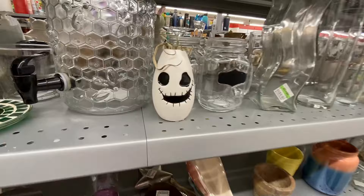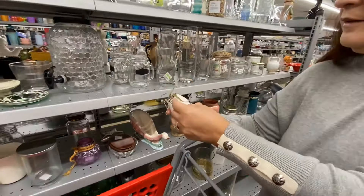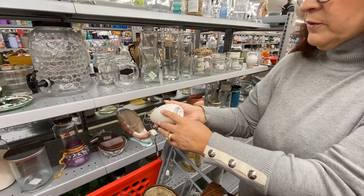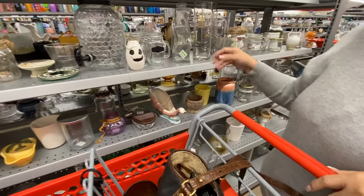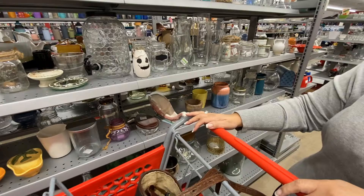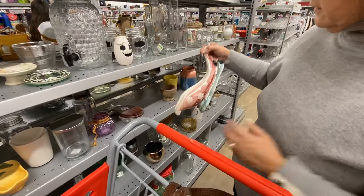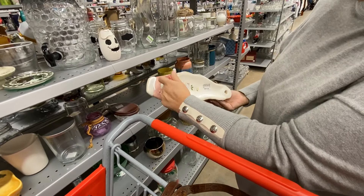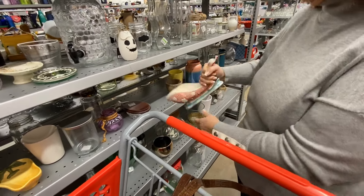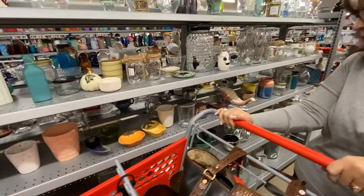I liked this little air plant bud vase. I thought it would have been really cute for Halloween decor, but they wanted four dollars for it, and it was by a company I didn't recognize — possibly sold at Walmart or Target. I didn't think it was anything particularly special. This swan dish was kind of interesting. It looked like lusterware, but it was a Chinese import, and they wanted eight dollars for it.